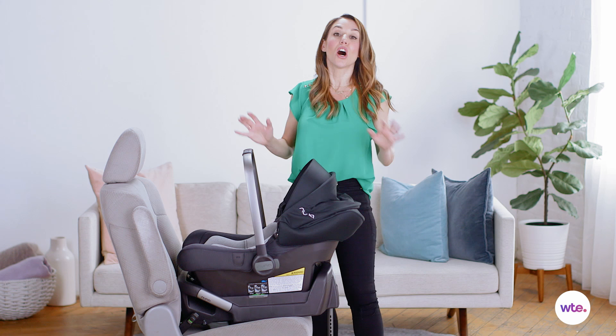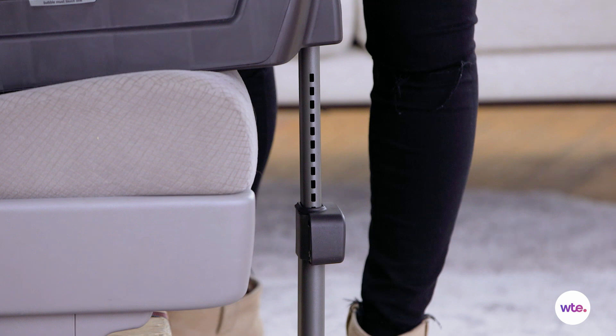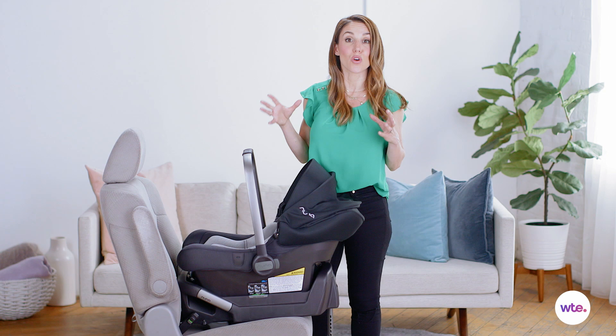What's also unique is the stability leg here, which will reach down to the floor of your car and keep the car seat in place in case of an accident or a sudden stop.